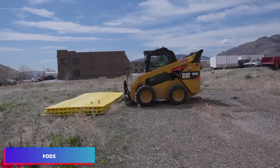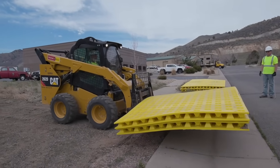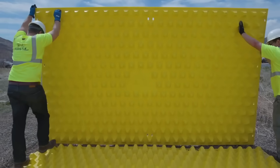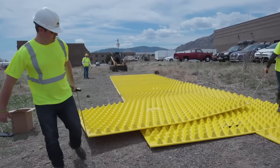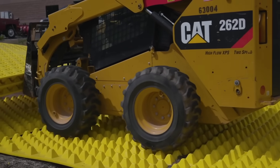Building sites are notorious for their untidy conditions, producing various forms of waste, including dust, soil, and rubble, which get dispersed by the wheels of vehicles such as sand-hauling trucks. FODs mats were created to maintain cleanliness on roads surrounding construction areas. These specialized mats are positioned near exit points to remove soil, rubble, rocks, and other pollutants from vehicle tires.